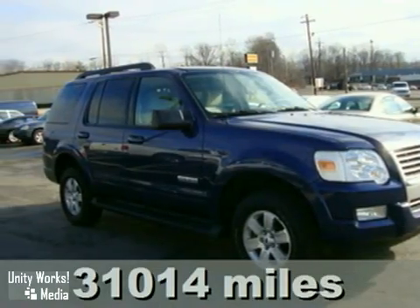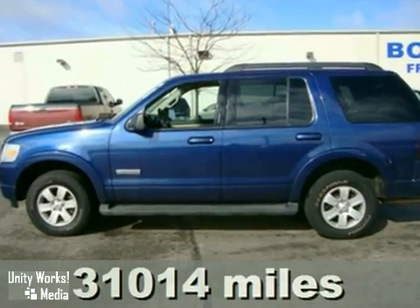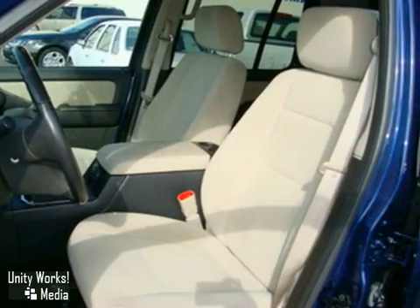The 2008 Ford Explorer is the safety leader of SUVs. This SUV was built for adventure, with a trailer hitch, roof rack, and tons of cargo space.